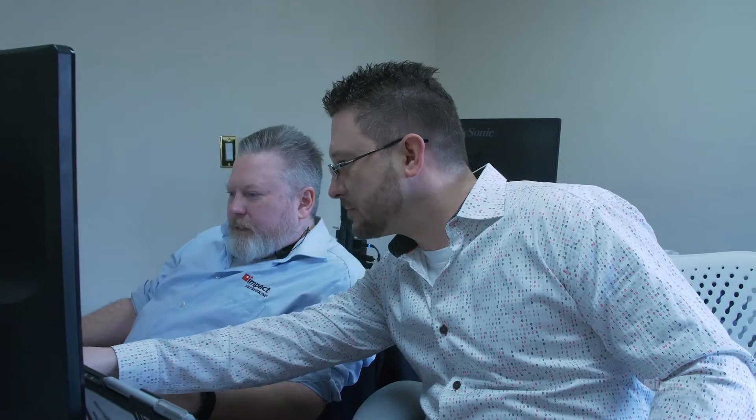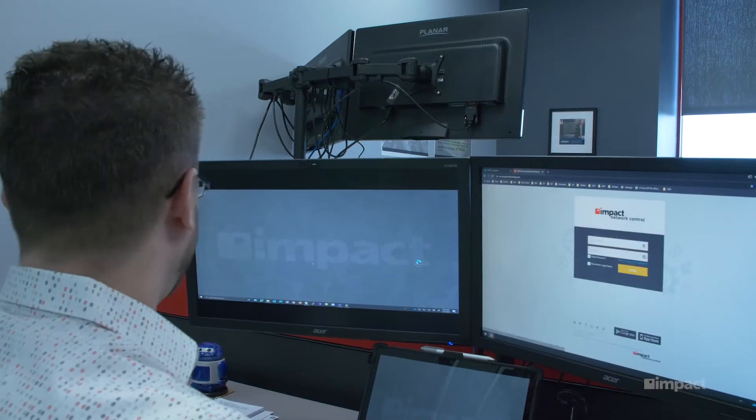A typical day for a field network engineer is not ever very typical. It could range from going on-site and resolving issues or working on projects, to going on-site for a system assessment with a brand new client you've never been to before, or it could simply be working out of the office to project plan and document the environment.